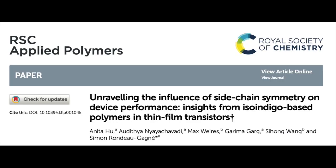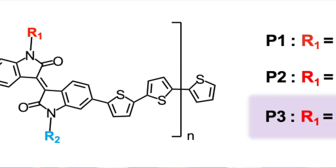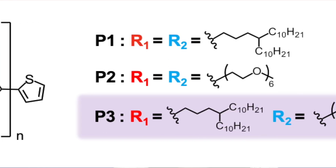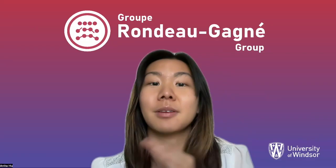In this paper, a unique asymmetric isoindigo-bithiophene polymer with one alkyl sidechain and one polar sidechain was synthesized along with two symmetric materials, to investigate the influence of asymmetry on materials' performance and properties.